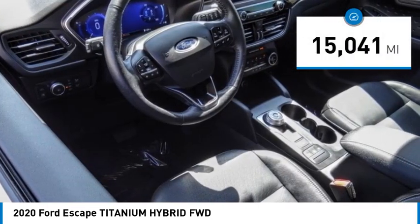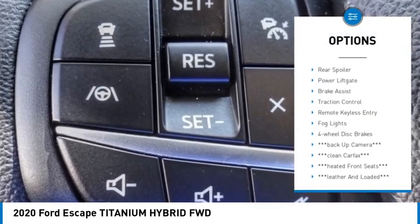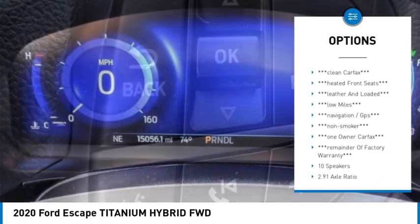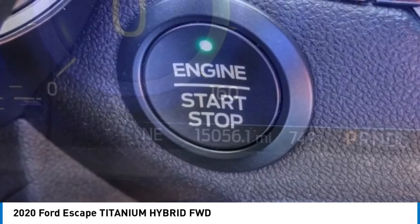This vehicle has less than 20,000 miles. Here are some of this vehicle's great options: rain sensing wipers, electronic stability control, alloy wheels, rear spoiler, power lift gate, brake assist, traction control, remote keyless entry, fog lights, four-wheel disc brakes.